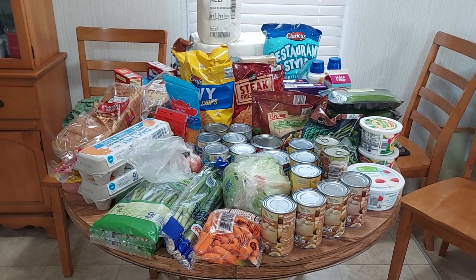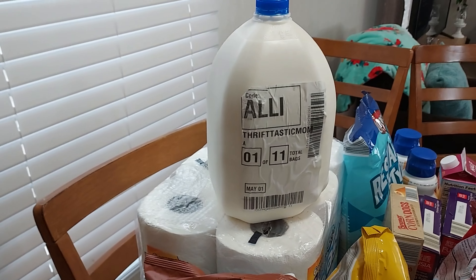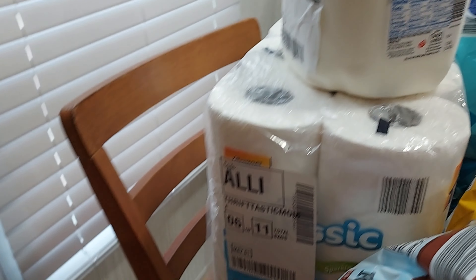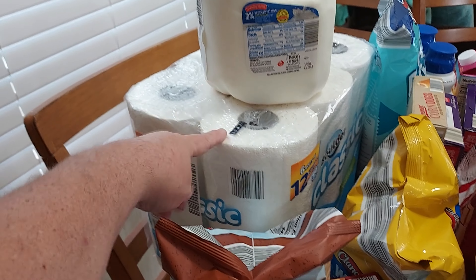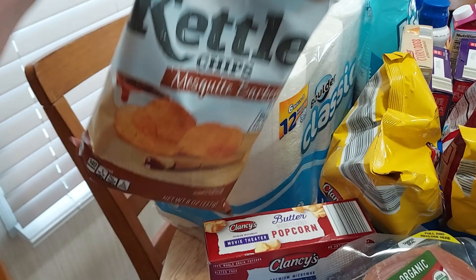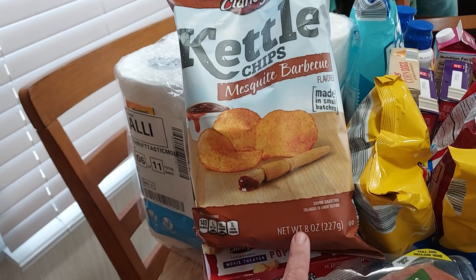I can't get groceries as cheap as I used to. First thing I got was a whole gallon of milk — I had a half gallon on my list but changed it to a whole gallon of Friendly Farms two percent milk. I got these Classic Boulder six-pack paper towels because I ran out about two days ago. I also picked up Clancy's kettle chips in mesquite barbecue — really good, 8-ounce bag.